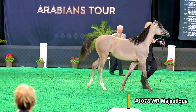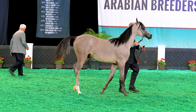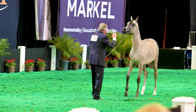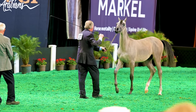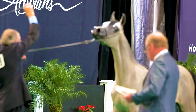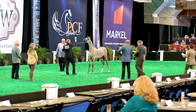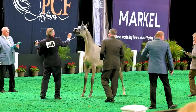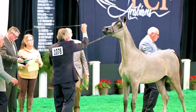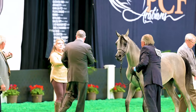Next we say hello again to number 1078 WR Majestique. I love the contrast between the lighter gray and the jet black mane and tail. He's got some black on the front legs and two white socks on the rear. The trainer moves him into place, and we get a nice close-up look at this fine Arabian head. The judges are looking at five categories: type — how much do they look like the Arabian type — then head and neck, body and top line, and legs and movement, all scored on a 20-point scale.